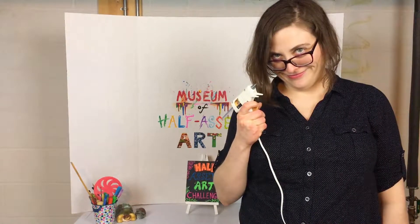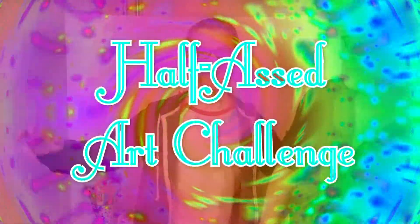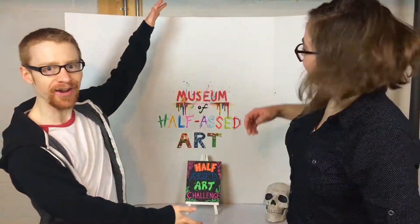Phoebe, put the gun down. No. Put the gun down. Welcome to the new and improved Half-Assed Art Challenge, now with a set that almost looks like we care. We used to just put up our Half-Assed Art projects on our basement wall, but now we put it up on our deep freezer.